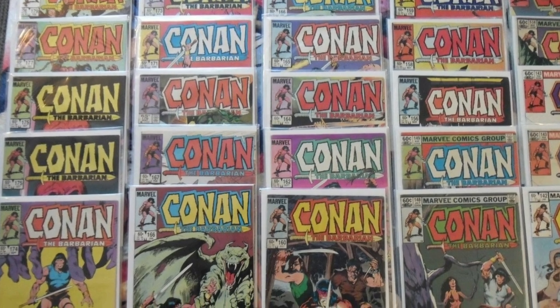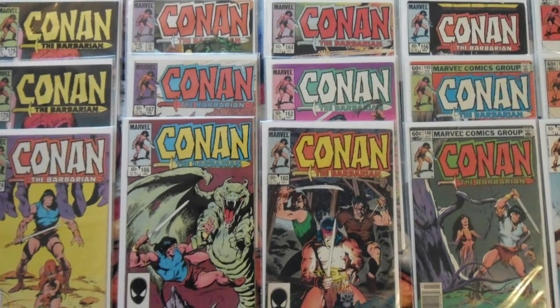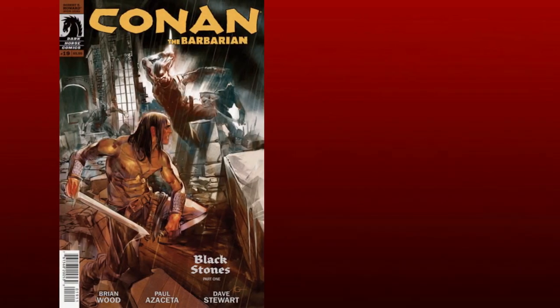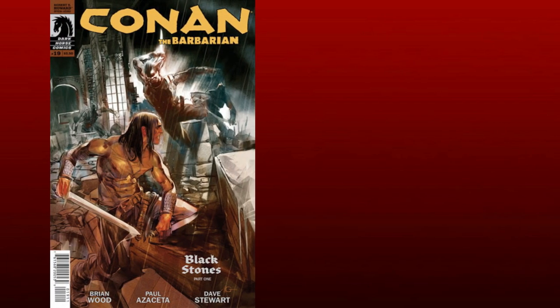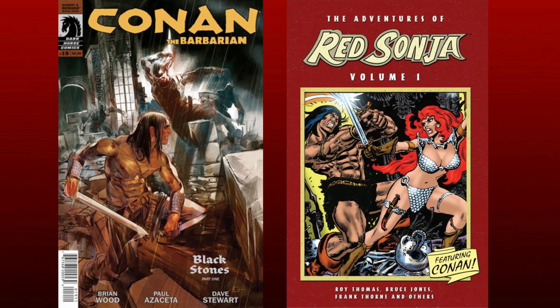Now the Conan comics have been with Marvel just about from the start, so that's a long time. And then there were reboots later on. And then of course you've got like the Red Sonja spinoff, so it's a lot of history to catch up on.